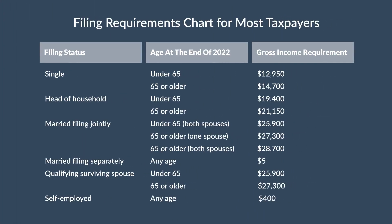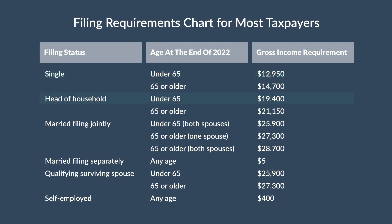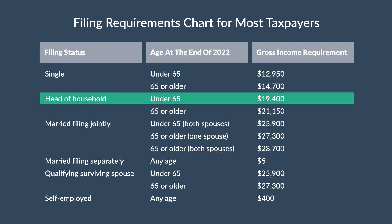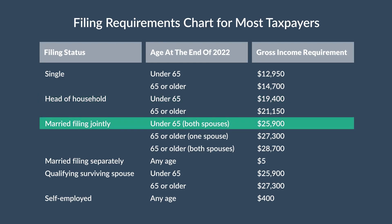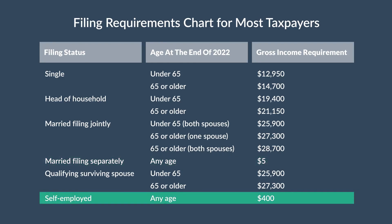The filing thresholds are the same for expats as they are for folks living in the U.S. Single filers under the age of 65 need to file if their gross income is over $12,950. If you file as head of household, your income is over $19,400 you'll need to file. Married filing jointly, the limit is $25,900. Married filing separately, the limit is only $5. And if you're self-employed, the threshold is only $400, so if you have over $400 in self-employment income, you need to file a tax return.